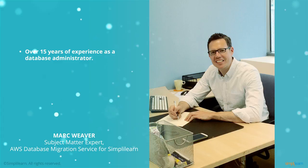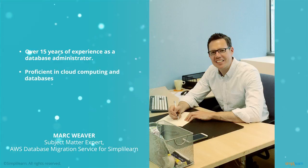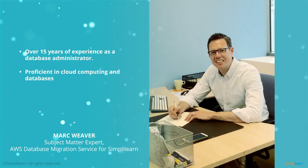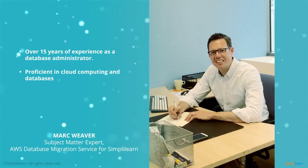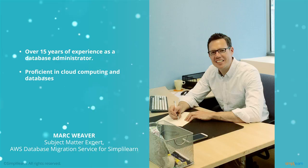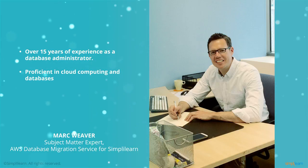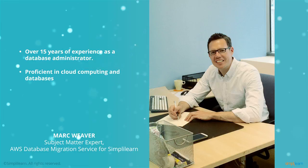In 2015, I decided to set up Databaseable, my own company, so that I could concentrate on the areas of technology that I'm most passionate about: cloud computing and databases. After using many of the major cloud providers out there, I decided to focus solely on Amazon Web Services, as it truly is the best in the business.